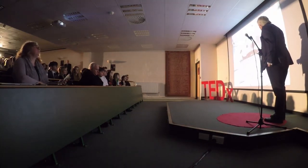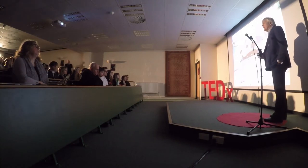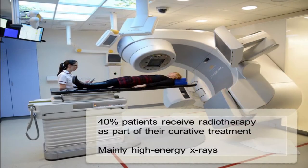In this country we have about a thousand cases of cancer diagnosed every day. And of those patients, about 40% of them will receive radiotherapy as part of their curative treatment. Most of that radiotherapy is given by machines like this — a high-energy source of X-rays driven by something called a linear accelerator. There are about 300 of those around the country.